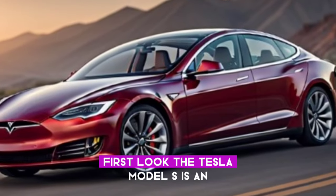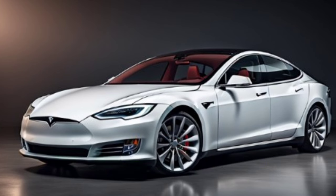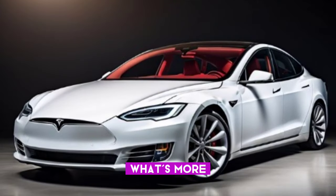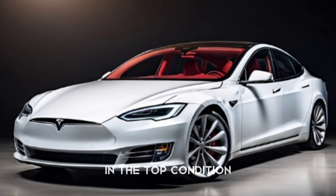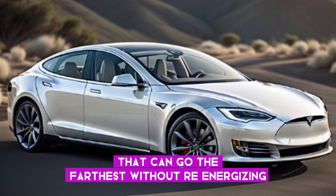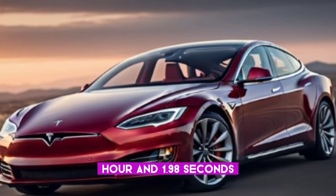First look: the Tesla Model S is an astonishing electric vehicle that stands out with its style, performance, and long driving range. It has powerful and efficient electric engines which can produce up to 1020 horsepower in the top edition. You can drive the vehicle up to 373 miles on a single charge, making it one of the electric vehicles that can go the farthest without recharging. This allows the Model S to go from 0 to 60 miles per hour in 1.98 seconds, making it one of the fastest vehicles made.